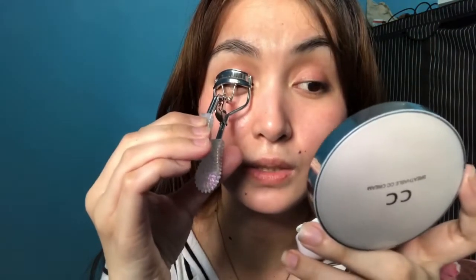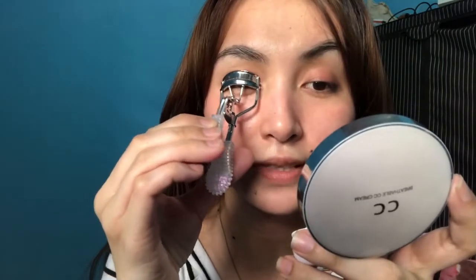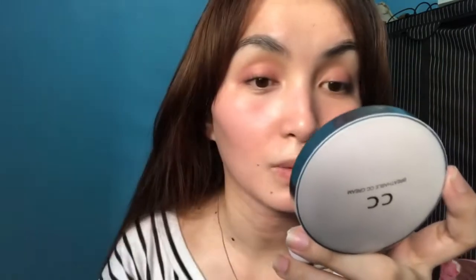Nakuha ko to kay Janine — vlogger din siya. Super nagaganda ako sa kanya — kanya ko yung natutunan mag-curl ng lashes. Para hindi siya yung diretso ganon, gusto ko yung ganyan para natural tingnan. And then kabila naman.